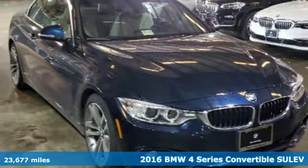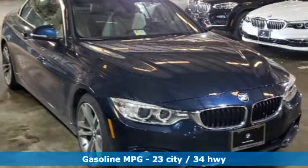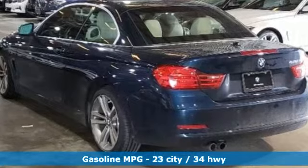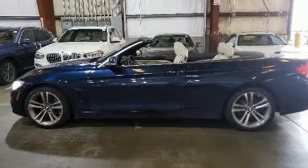And it comes with all the amenities you need: external memory control, dual zone climate control, power heated mirrors, power retractable hardtop, and automatic transmission.